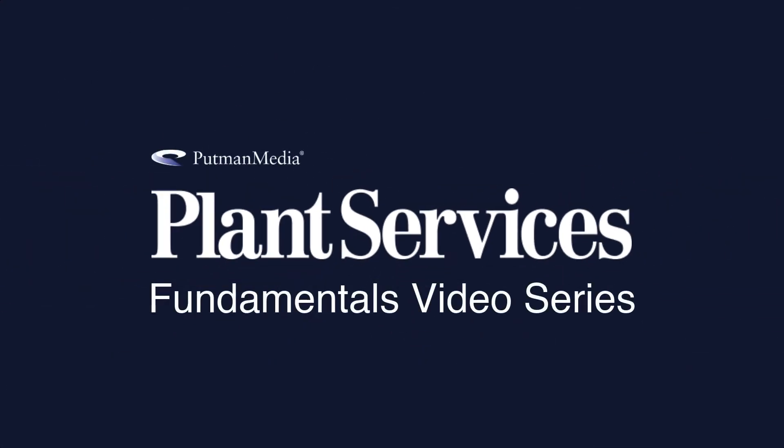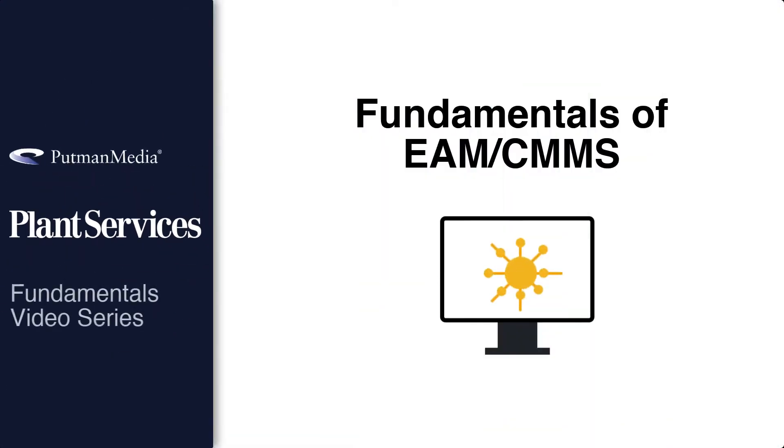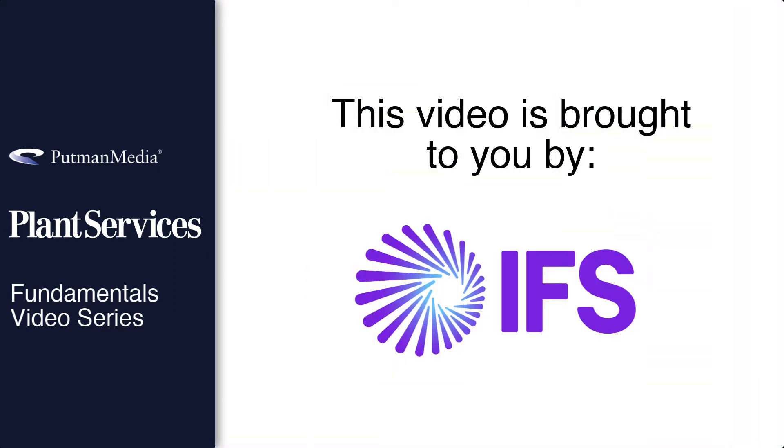You are watching the Plant Services Fundamental Video Series: Fundamentals of EAM and CMMS. This video is brought to you by our sponsor, IFS. More information on IFS will be provided later on. You can also find company and product information provided in the information section below.